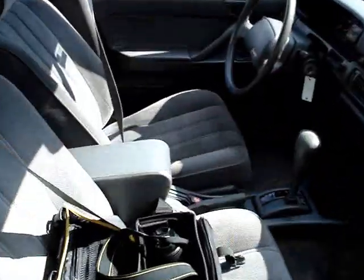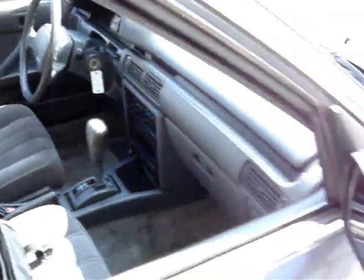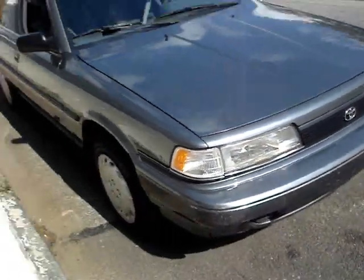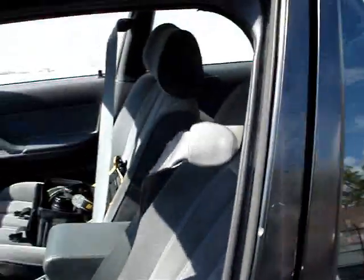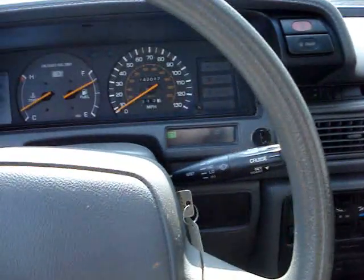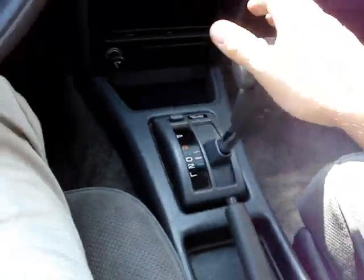Interior's clean. Air-conditioned, ice-cold. Headliner's all there intact. Back seats very clean, and so forth. Power windows, door locks — all of that stuff works. It's got the good gas-saving four-cylinder engine. Automatic seat belts. Overdrive button as well as the power button. Tilt.